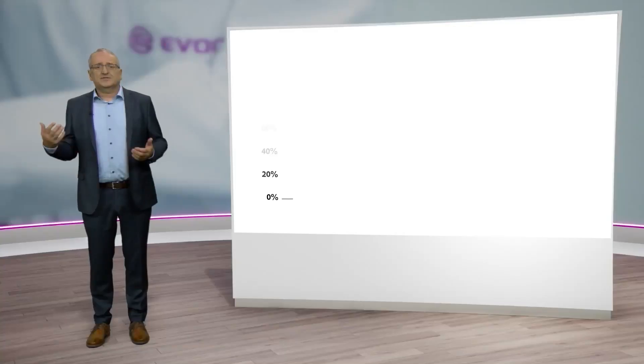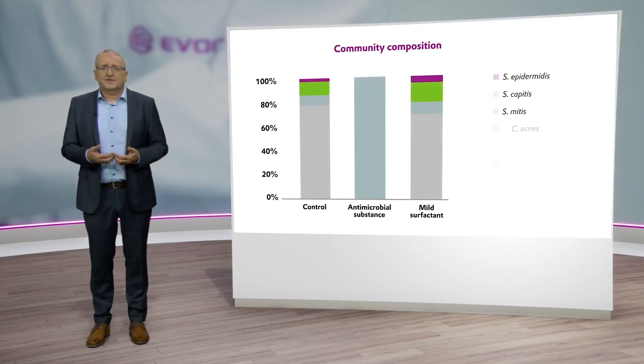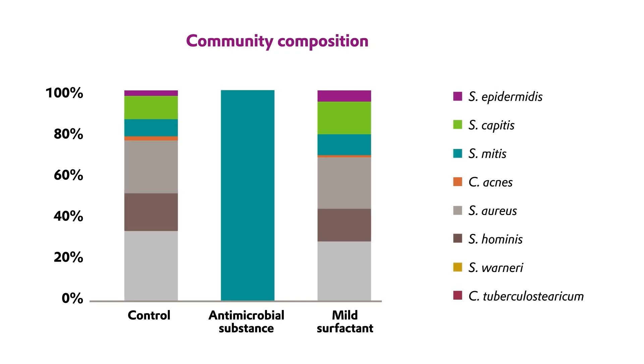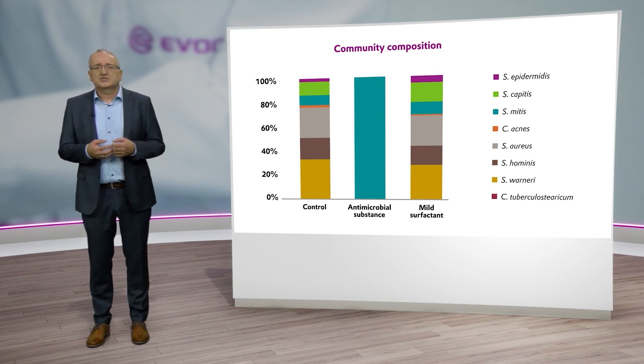The cell total is one thing, but what about the distribution? Have all the species survived? You see by way of the different colors, which are specific for the respective skin species, that all microbes have survived in the control. By contrast, the addition of the antimicrobial substance has led to drastic reductions in the number of species — we only see one species which has survived. This is different when it comes to the mild surfactant: its addition did not have any drastic consequences for the distribution and diversity of the skin microbes.